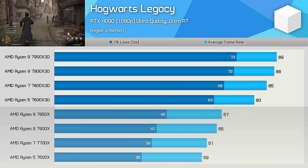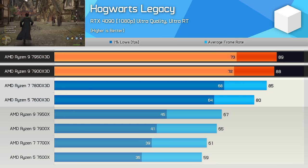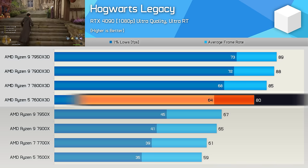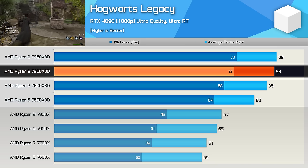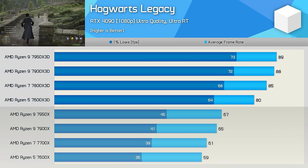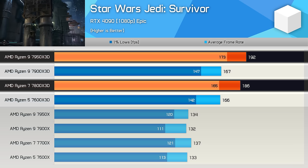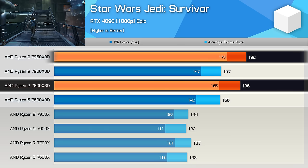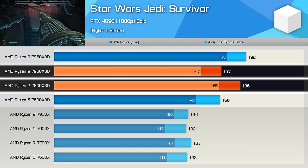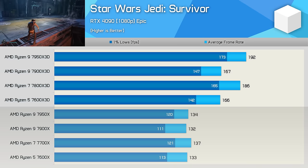In Hogwarts Legacy, performance does improve with additional cores. The 7900X 3D and 7950X 3D outperform the 7800X 3D slightly, and the 7900X 3D was 4% faster than the 7800X 3D — the first example where the 12-core part is faster for gaming. In Star Wars Jedi Survivor, the 7800X 3D and 7950X 3D delivered similar performance with the 7950X 3D just 3% faster on average frame rate, but the 7800X 3D was still 11% faster than the 7900X 3D, showing the game benefits from eight 3D V-Cache enabled cores.